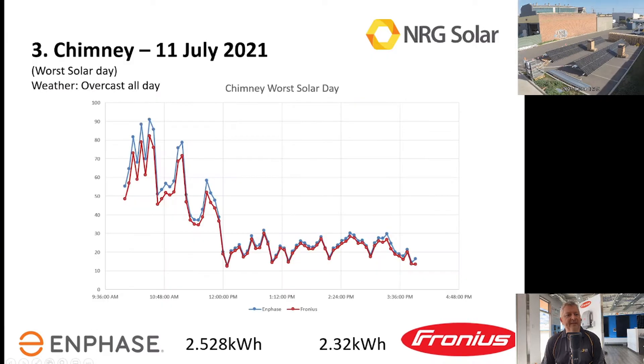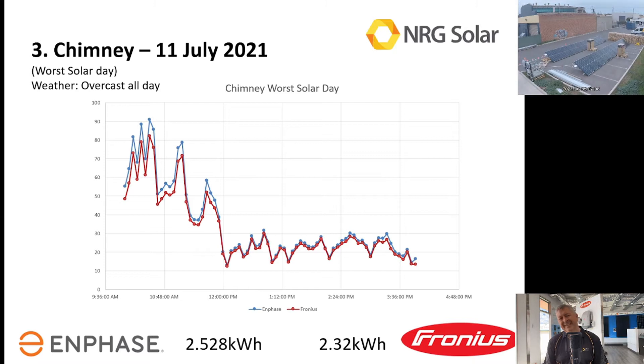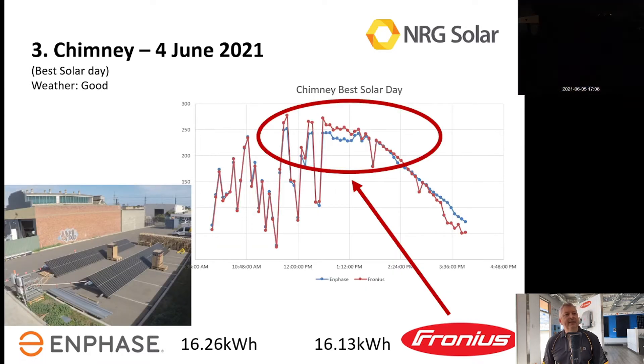This was the worst day. Now, I don't know how many 2.5 kilowatt hour days you get in Queensland, but we get them here in Adelaide, so they do factor for something. Overall it was overcast and rainy all day — this was on the 11th of July — and the Enphase again produced a couple of hundred watts more than the Fronius, which is pretty typical.